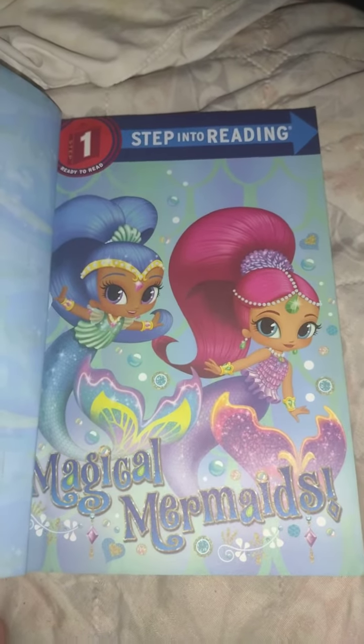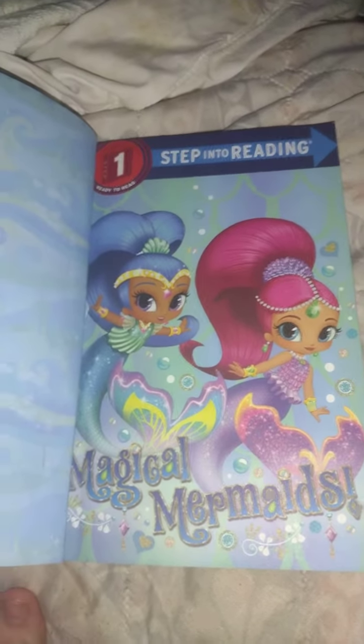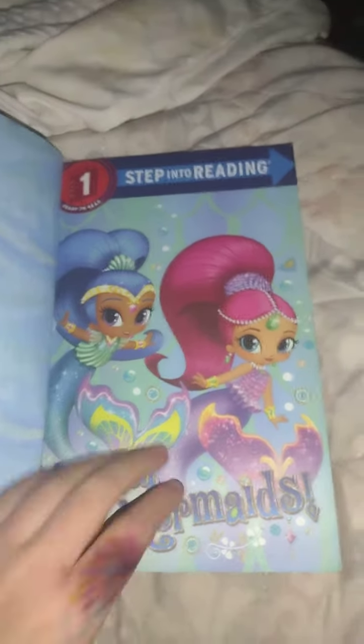Shimmer and Shine, Magical Mermaids. One step, ready to read. Step into reading.